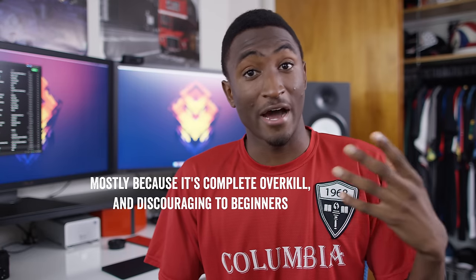Hey, what is up guys? MKBHD here. So let me tell you a quick little story. I usually don't talk about the exact gear that I use to make the videos on this channel, but I am a gear head and many of you are too, so might as well.